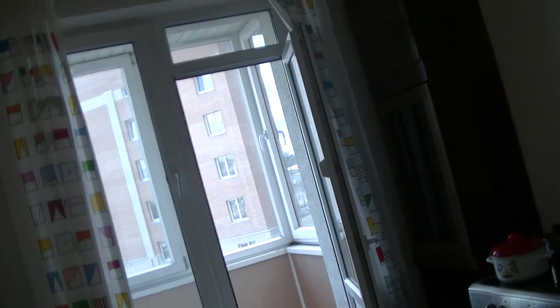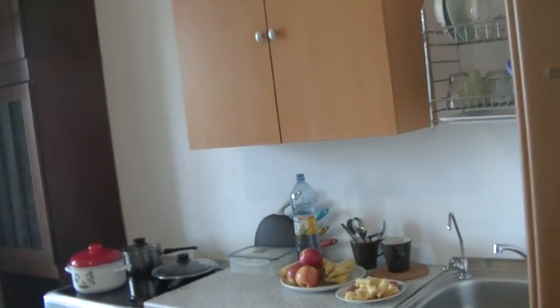I'll show you what the kitchen looks like. There's the kitchen. There's the balcony. There's the closet. There's the sink. It contains foods here.